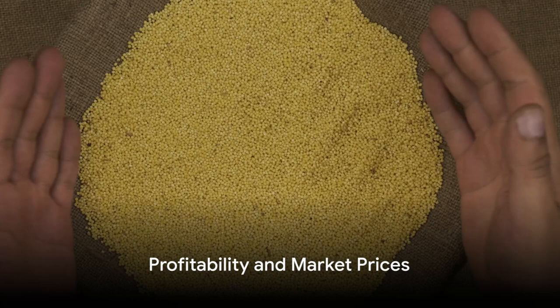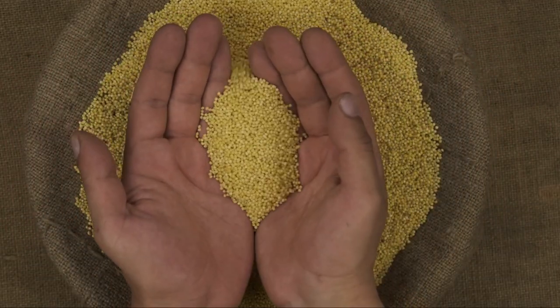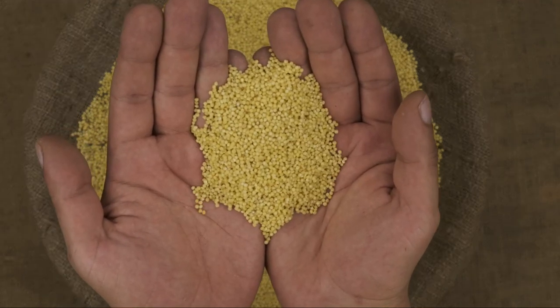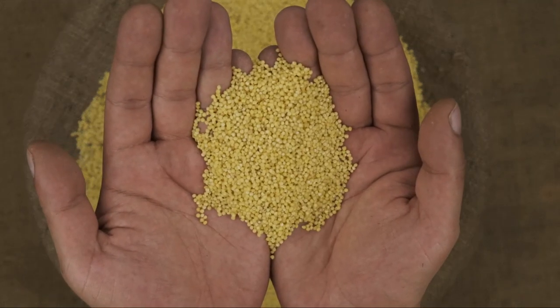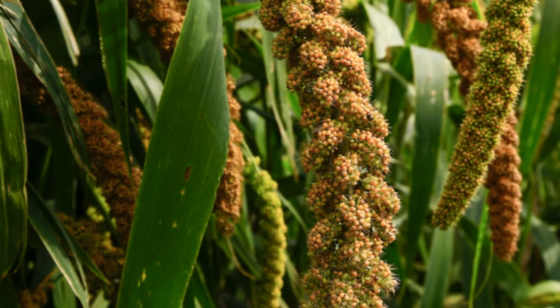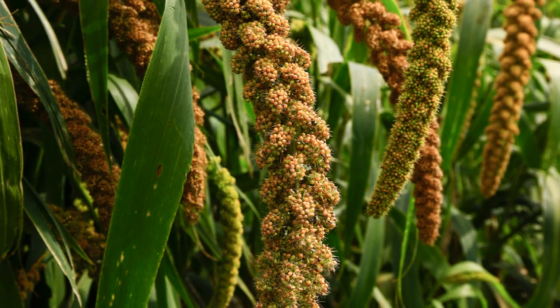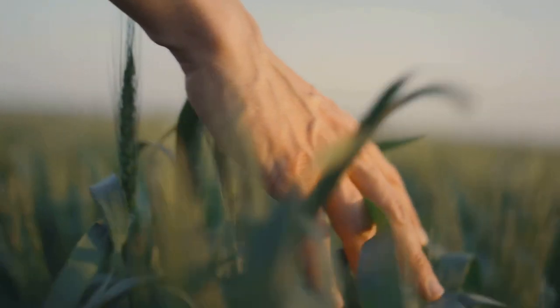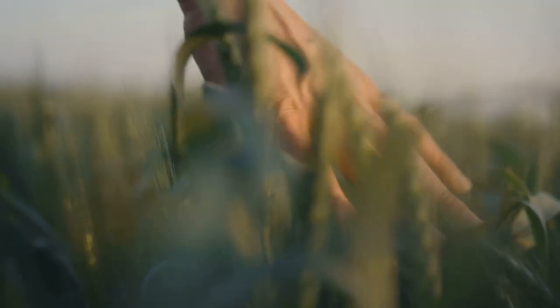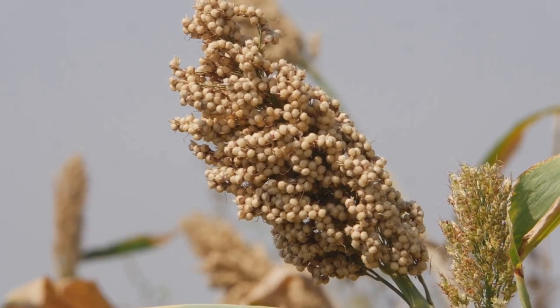Now let's talk about potential returns. In Kenya, for instance, the retail price of grade two finger millet grain stands at roughly 151 Kenyan shillings per kilogram. The wholesale price is slightly lower, at around 139 Kenyan shillings per kilogram. With a potential yield between three and a half to four metric tons per hectare, it's clear that finger millet farming can be a profitable venture.